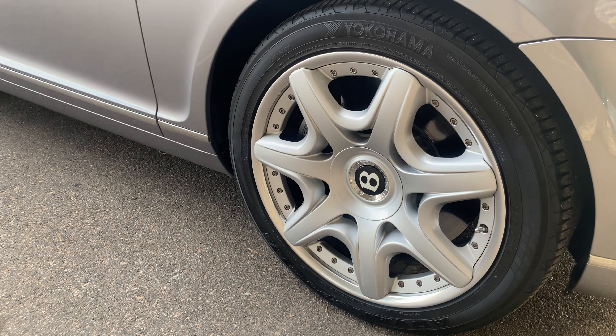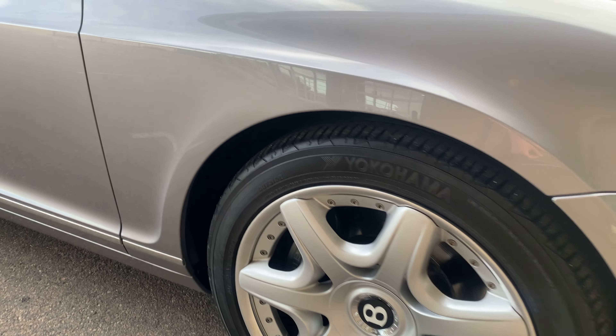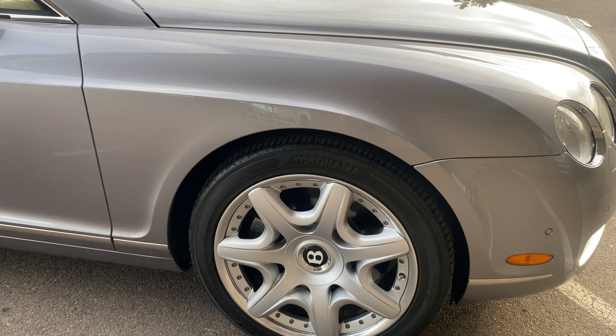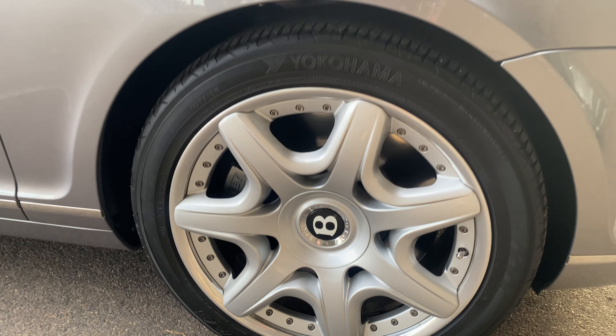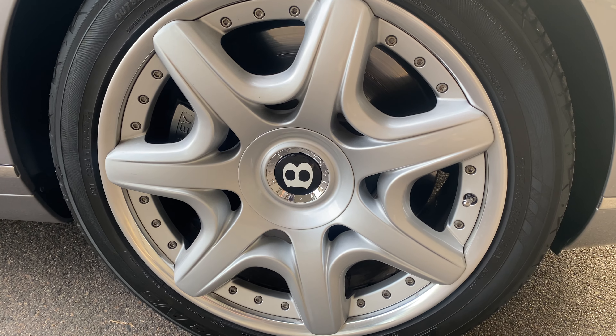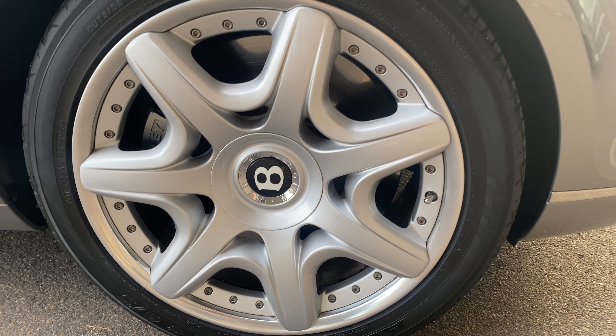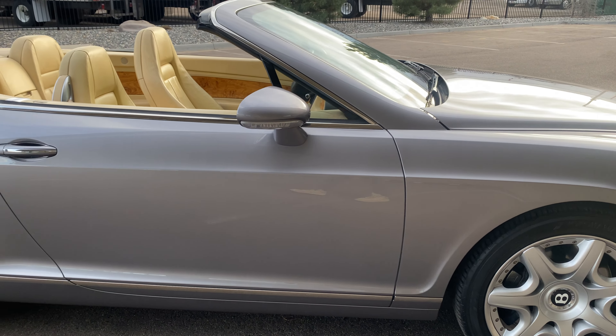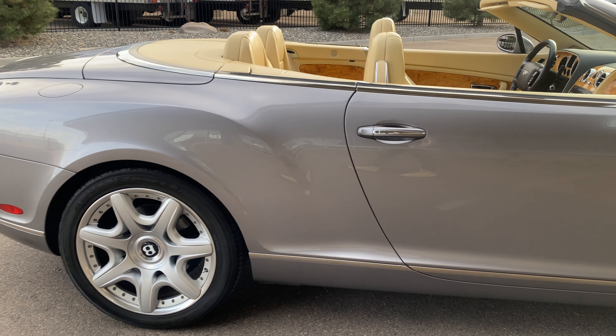Wheels are in good shape. Tires are dated 2016. Really good-looking wheel. That is a 20-inch wheel. Man, that is sharp with the top down.